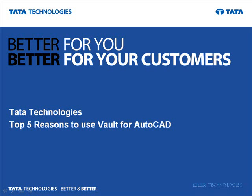Welcome to this Tata Technologies presentation of the top five reasons to use Vault with AutoCAD. With the 2010 release of Autodesk products, the Vault solutions are now more scalable, obtainable, and cost-effective than ever before.